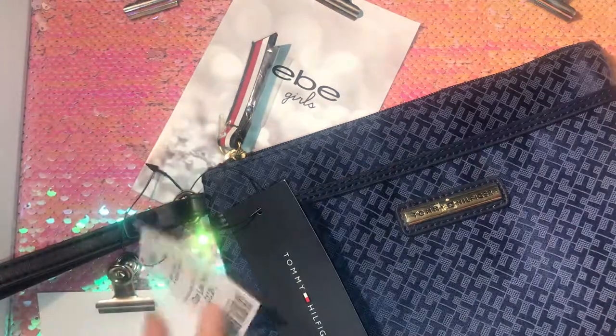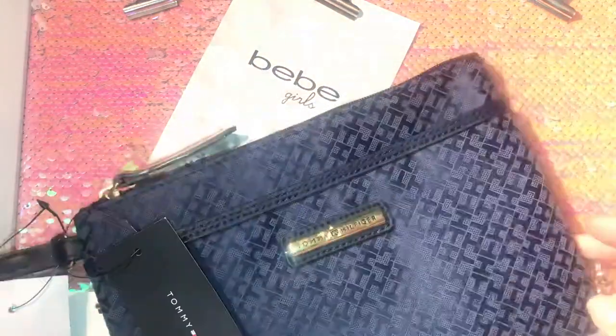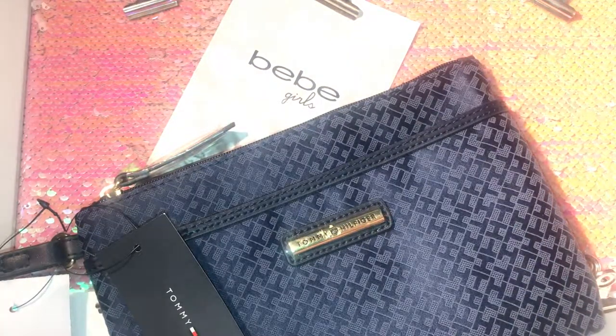That's all I picked up at Burlington. I hope you guys like, comment, and subscribe. Thank you guys for watching. Bye!